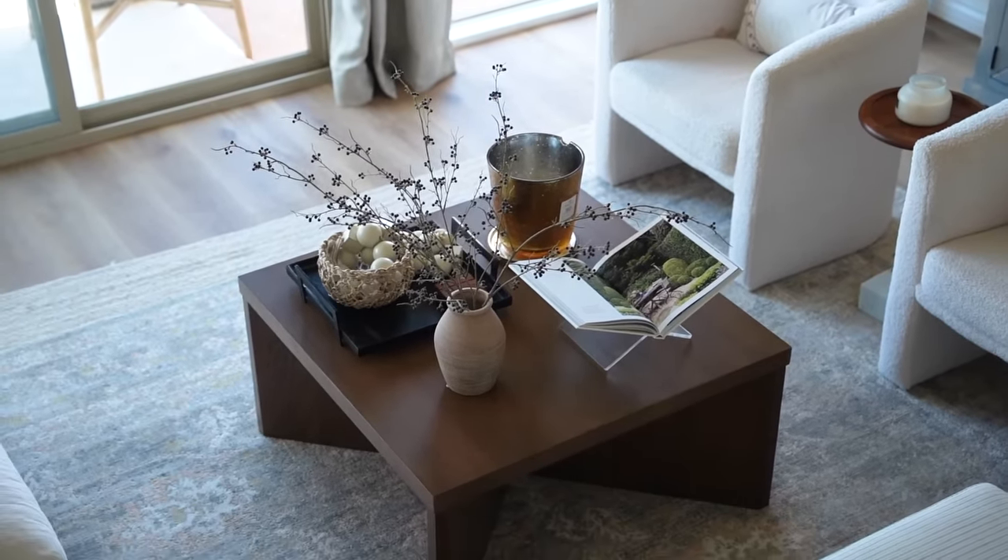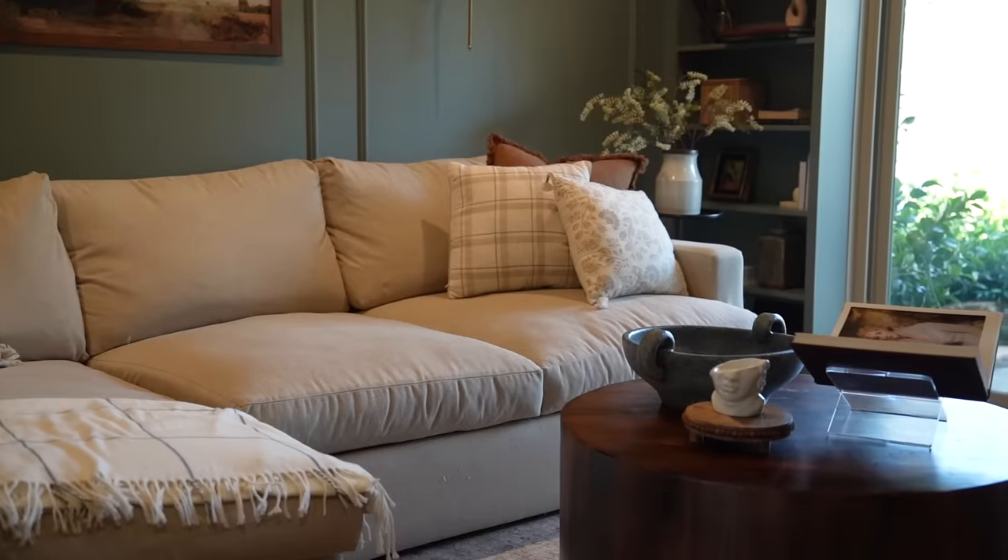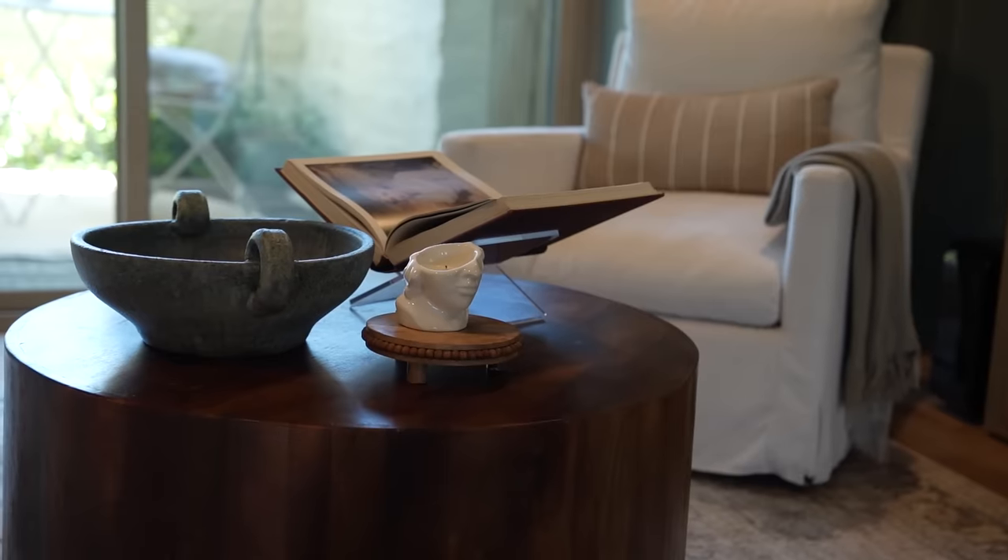I think it's a great way of adding scale, height, and a really interesting shape to your decor in a very minimal way.